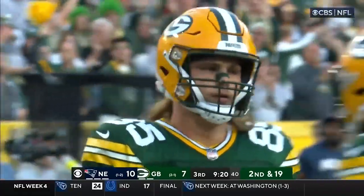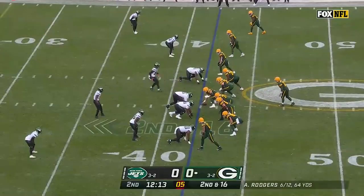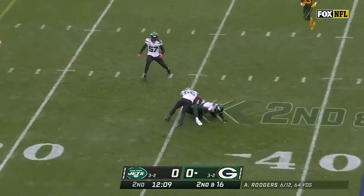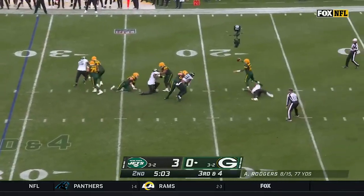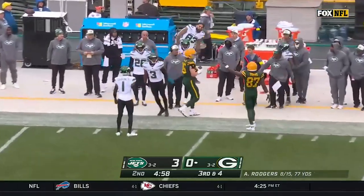Tunyon has it for the score. Four-man pressure, Rogers over the middle, Tunyon the tight end — ingredients to being a good downfield passing game. Third down, pressure up the middle, Rogers breaks away, looking around, throws — caught for the first down.